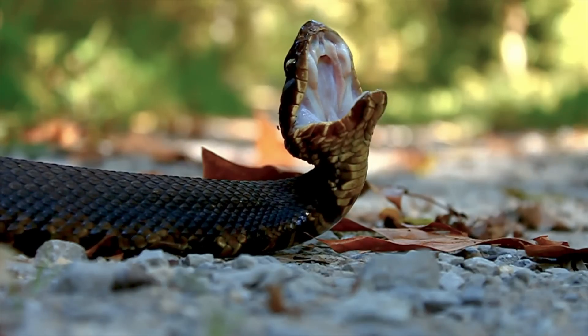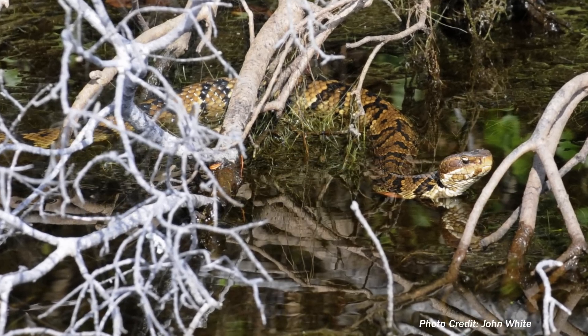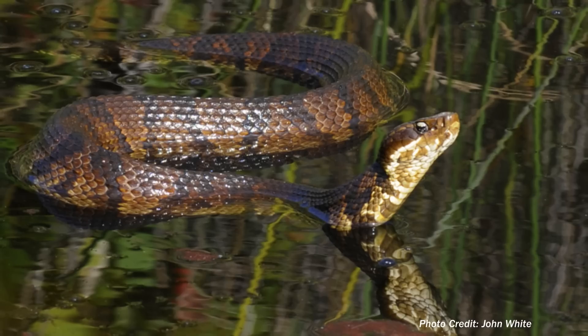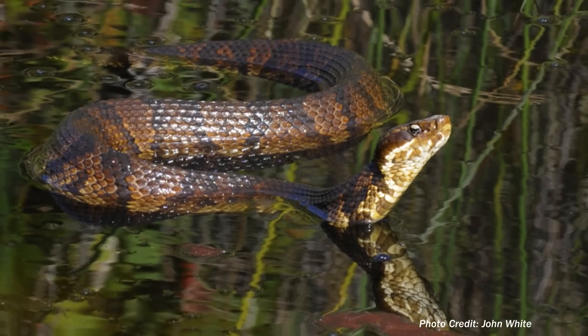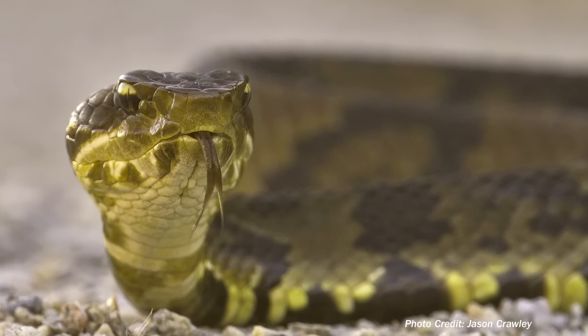So why even mention cottonmouth? Well, cottonmouths are often found near water, hence why they are known for their other name, water moccasin. They are venomous and belong to another group of snakes known as pit vipers, not water snakes.